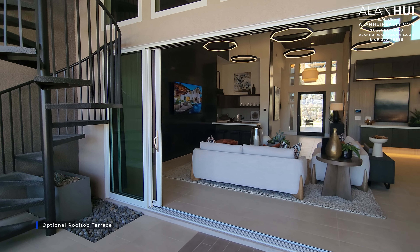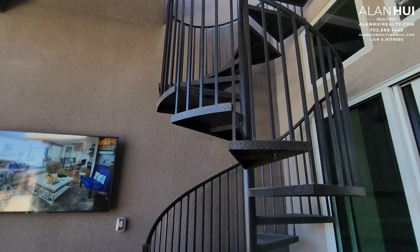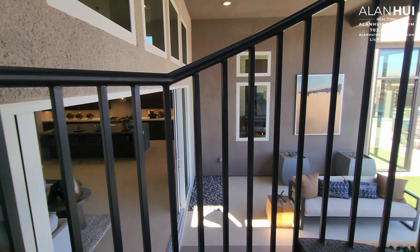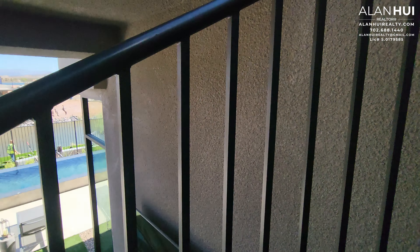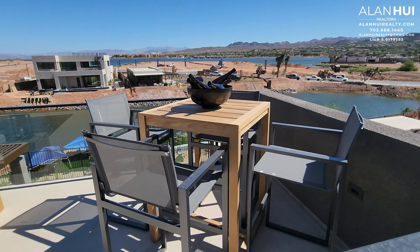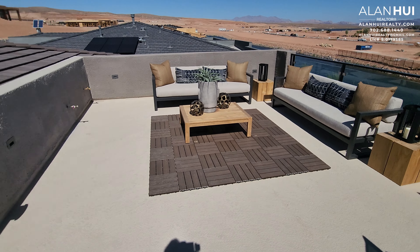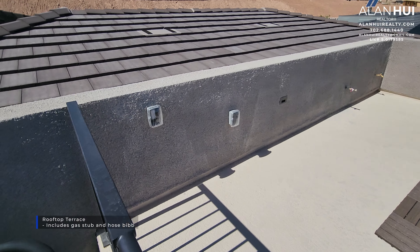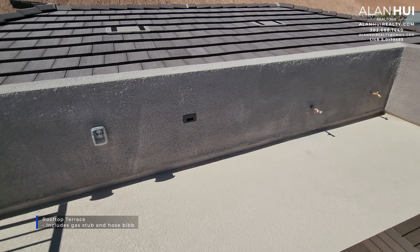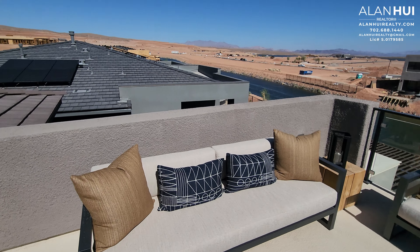The spiral staircase that you see on the right is optional and leads to an optional rooftop terrace. The rooftop terrace measures 23 by 15.5. On this wall, we have covered exterior outlets, a light, a gas stub, and a hose bib.